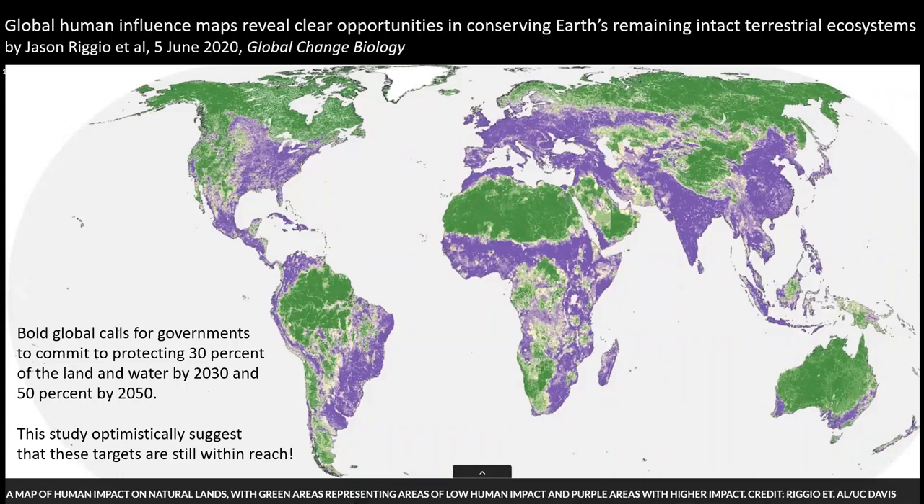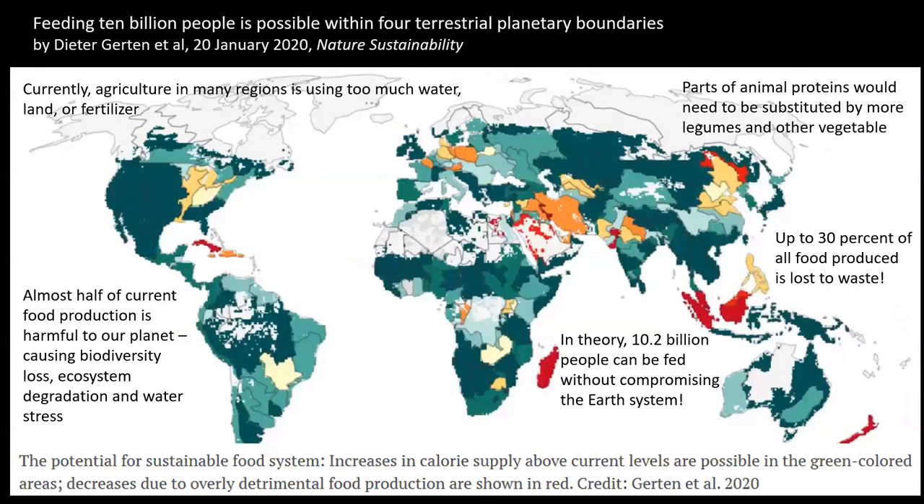Here's another paper that came out this year looking at food production and how the planet is going to sustain all the people in it. They worked out that in theory 10.2 billion people can be fed without compromising what they call the Earth system. The green areas on this global map could potentially produce more food, though I question how you achieve that without causing extensive habitat damage. One of the most important findings was that up to 30% of all food produced is lost to waste — if we can reduce that, we can sustain people much better on this planet.